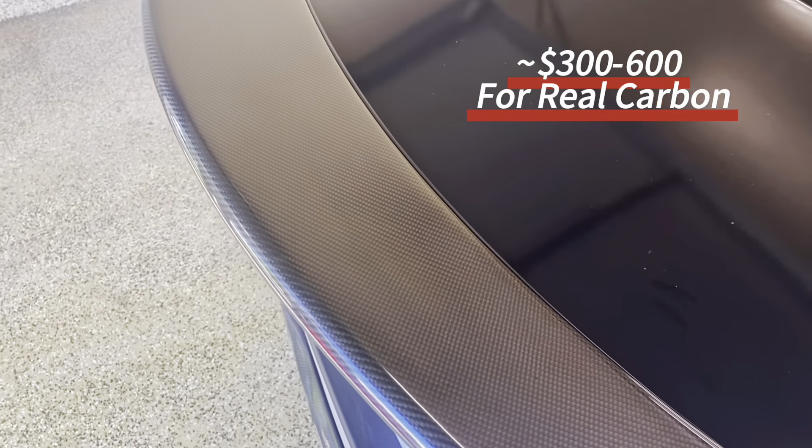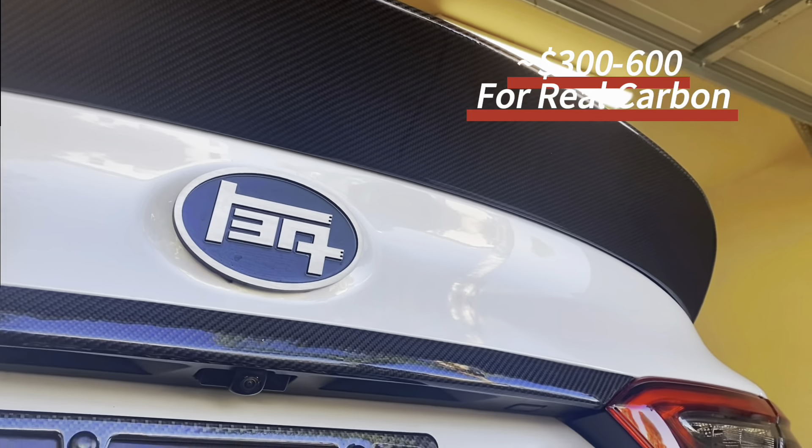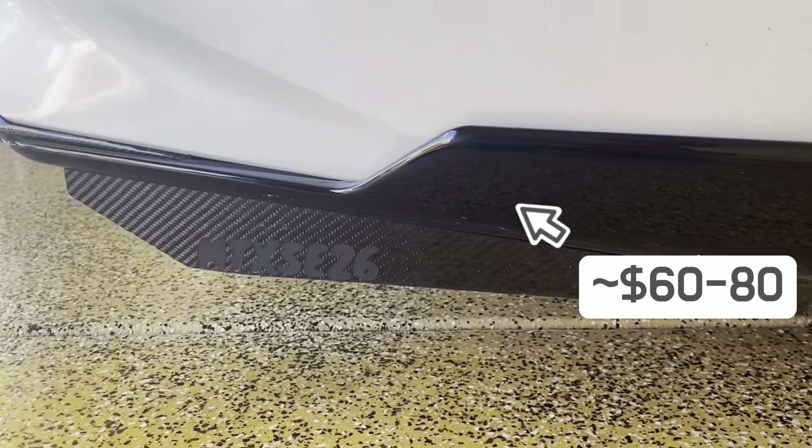Our real carbon fiber spoiler was custom made, but you can get something similar for $300 to $600 depending on the manufacturer. We also have a carbon fiber diffuser from the same manufacturer, also custom made, which you can get for around $500. On the sides we have Custom Tuning aprons for $60 to $80, and under those are some carbon fiber spats.